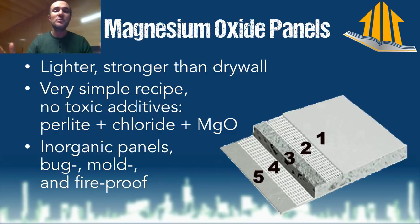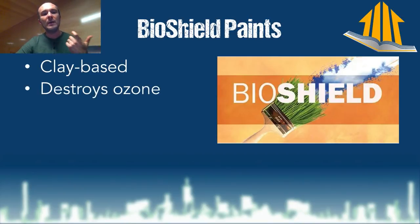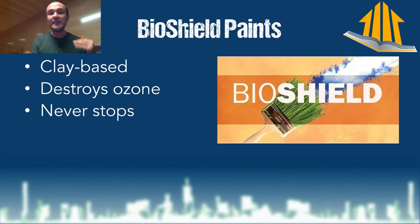BioShield is awesome. This is the clay-based paint that Dr. Richard Corsi — my hero in the bells and whistles category — mentioned. Clay-based paints have a wonderful ability to destroy ozone: they catalytically decompose ozone. They're not absorbing and keeping it — they do not saturate. They literally keep doing this forever. The ozone sticks to the clay-based paint, the clay rips it apart, drops it on the ground, and it becomes oxygen.